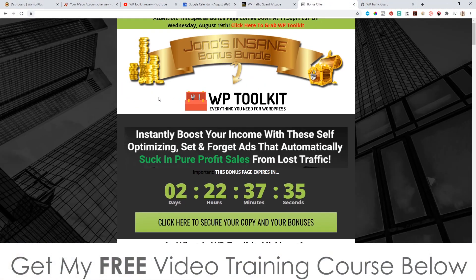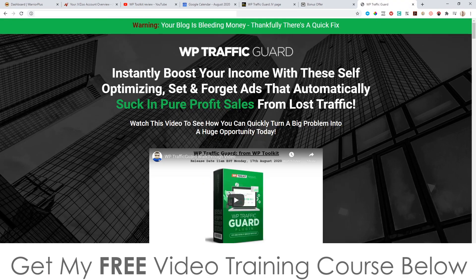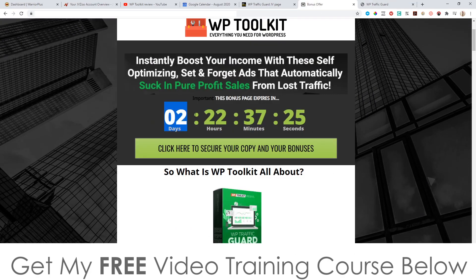That's going to look like this. If you scroll down and click on any of these green buttons, that will take you through to the sales page, which will look like this, where you can go ahead and purchase this. You'll need to do that before the countdown timer on my bonus page hits zero, because when it does, all of my bonuses will expire. Now, all of these bonuses have been created by myself, which means they are exclusive to me — they're not going to be available for anybody else's link apart from mine.